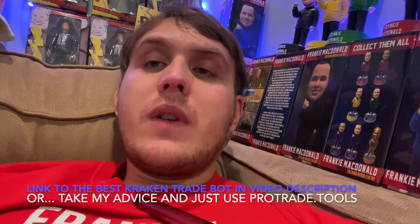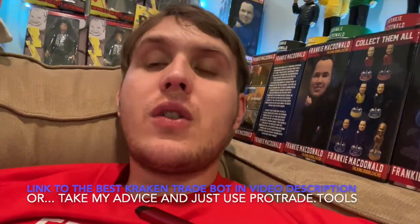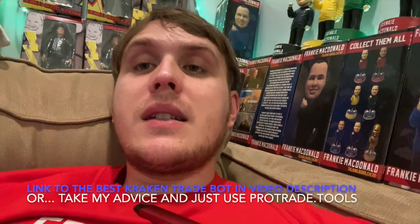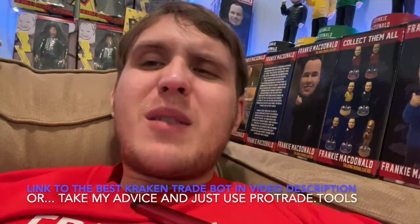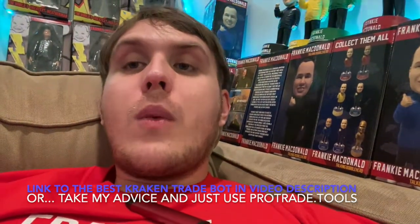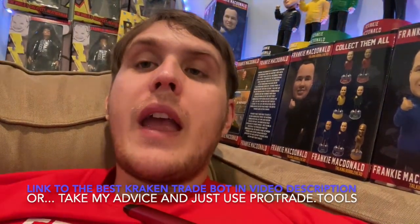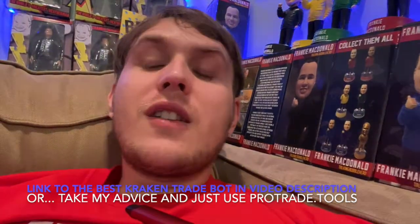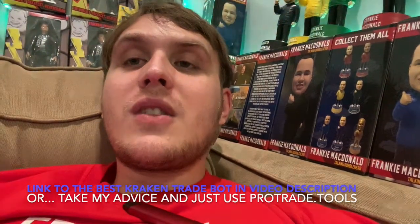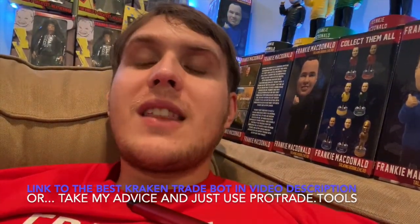That one is the first link in the video description and it is also cloud-based rather than something you download to your computer. The reason I like this trade bot over others is it's easy to configure, and keeping it simple is how to make money in this space. If you want to continually make money here, you've got to find a rhythm that works for you, take action, and not waste time. You've got to keep taking smart action, and as long as the actions you're taking are a little bit smarter than everyone else's, you can continually make money in the space.